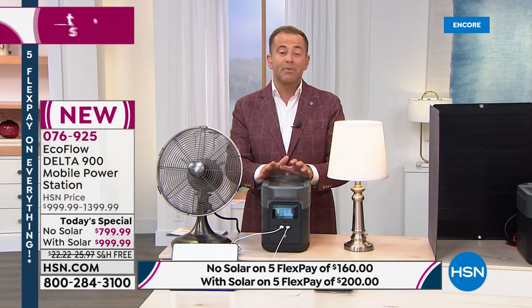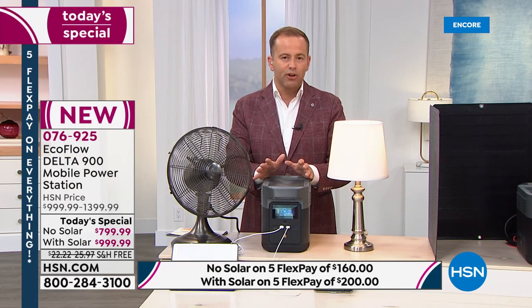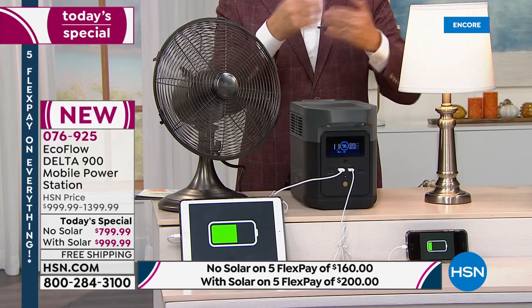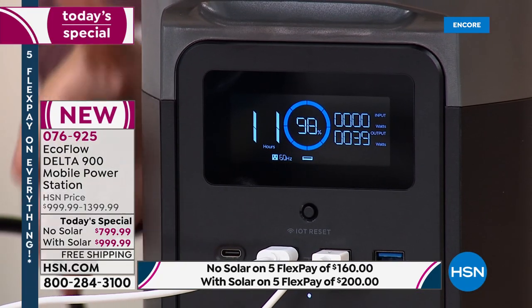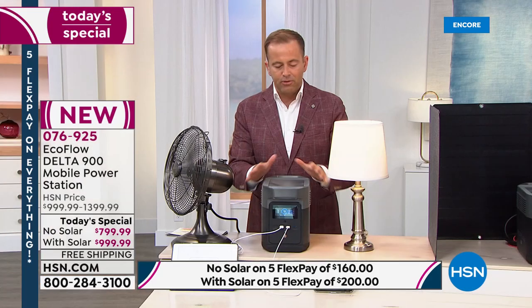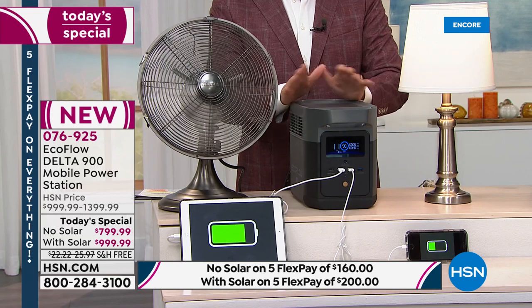It's user-friendly — this is something every home should have. We're offering the Delta 900 by itself at $799.99 with free shipping and handling, regularly priced at $1,000.